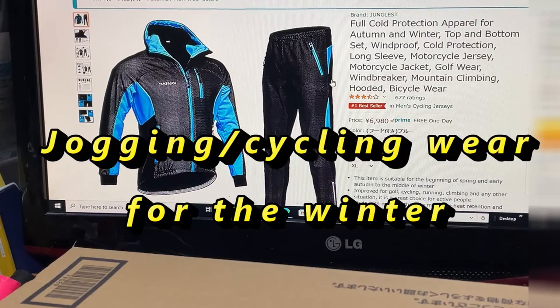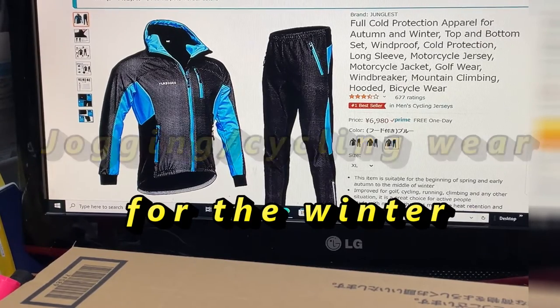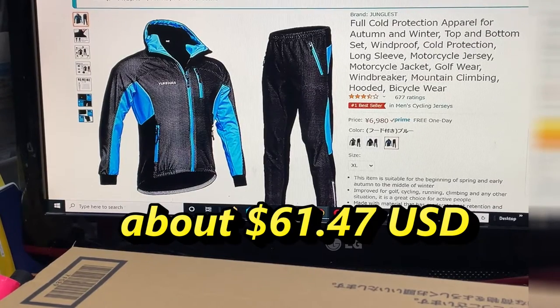Hi everyone, it's James. I bought jogging wear and bike wear from Amazon Japan. It is a two-piece set, a jacket and pants for the winter. This suit was bought from a third party on Amazon called Junglist for 6,980 yen, which is about sixty-one dollars and forty-seven cents US. I ordered XL.